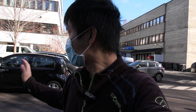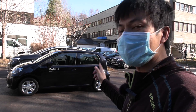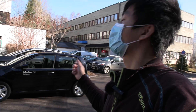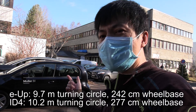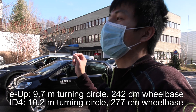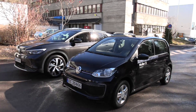We have a Volkswagen e-Up — it's a pretty small car, about 3.6 meters long. Today I'm going to show you the ID.4's very good turning radius. The turning circle in the e-Up is 9.7 meters, and then the turning circle in the ID.4, which is a significantly larger car, is 10.2 meters. So what we're trying to show you here is that the ID.4 is a way bigger car than the e-Up.